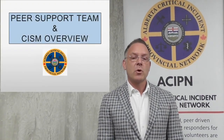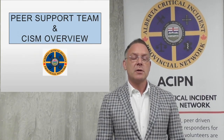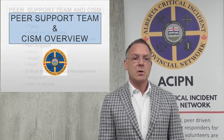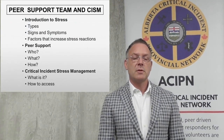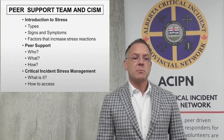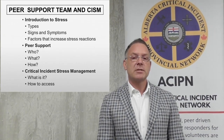I'm going to cover a little bit of information on peer support and CISM, first talking about the impact of what public safety personnel encounter that is unique to them and the types of stresses. We're going to talk about types of stress, some of the signs and symptoms, the impact, as well as what is a peer, what can they offer, as well as having an evidence-based best practice critical incident stress management team. So let's get started.